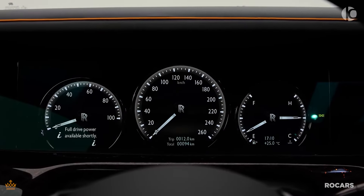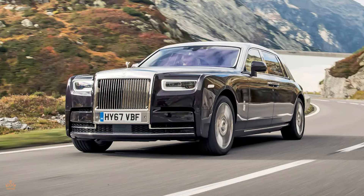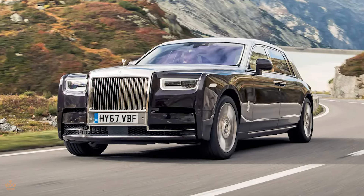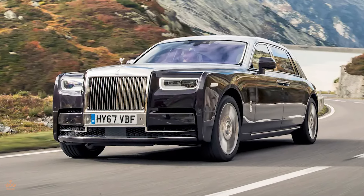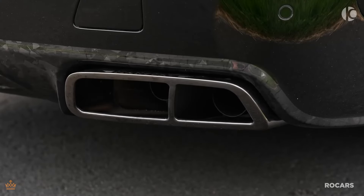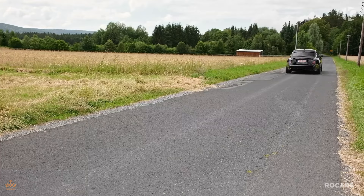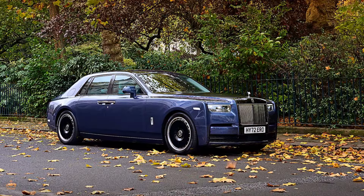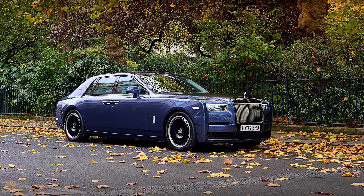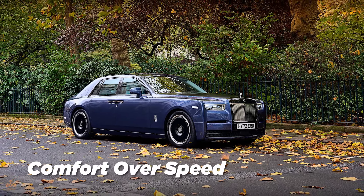Regarding performance and engine specs, the 2024 Rolls-Royce Phantom continues to impress with its powerful and smooth driving experience. The Phantom offers a choice between two impressive engine options: a V12 and a V8. Both engines are engineered to deliver an exceptional balance of power and refinement. The V12 provides an awe-inspiring level of performance with its robust horsepower, while the V8 option offers a slightly more agile drive without compromising the smooth ride Rolls-Royce is known for. The 2024 Phantom's performance metrics are nothing short of extraordinary, accelerating effortlessly and providing a seamless, powerful driving experience that emphasizes comfort over sheer speed.